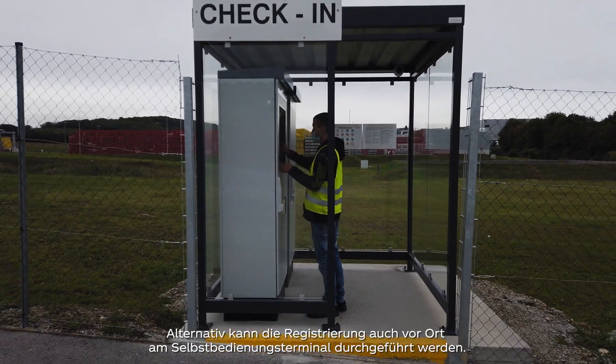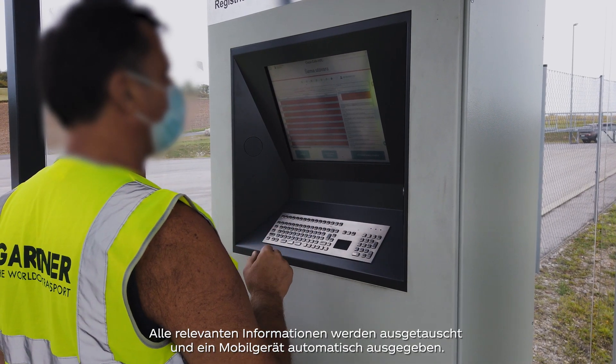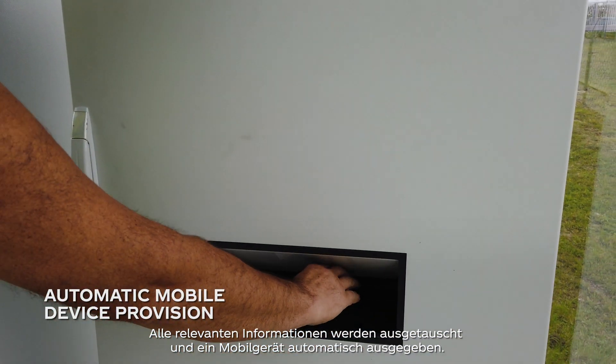Alternatively, the registration takes place on-site via the self-registration terminal. All relevant information is exchanged and a mobile device is automatically handed out.